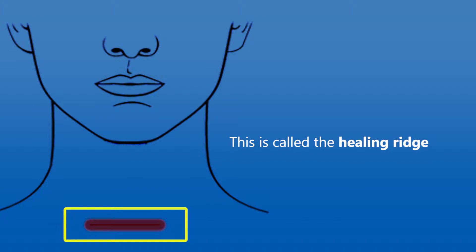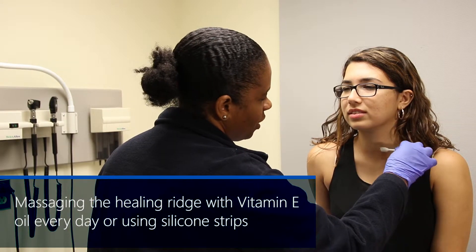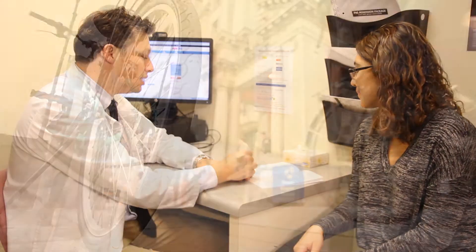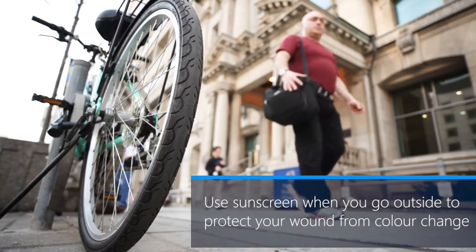After the steri-strips come off, your wound may look slightly red or swollen — this is called the healing ridge and is normal, potentially taking a few months to fully heal. You can help the healing process by gently massaging the area with vitamin E oil every day or using silicone strips, available at the drugstore. Talk to your doctor about caring for the healing ridge, and use sunscreen when you go outside to protect your wound from color change, for at least the first year after surgery.